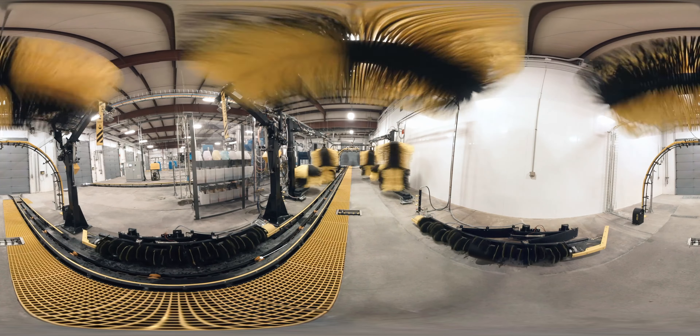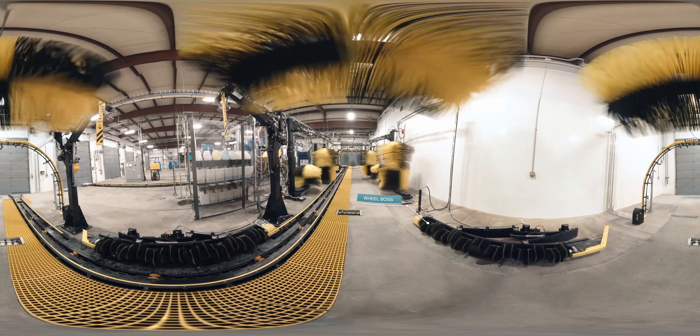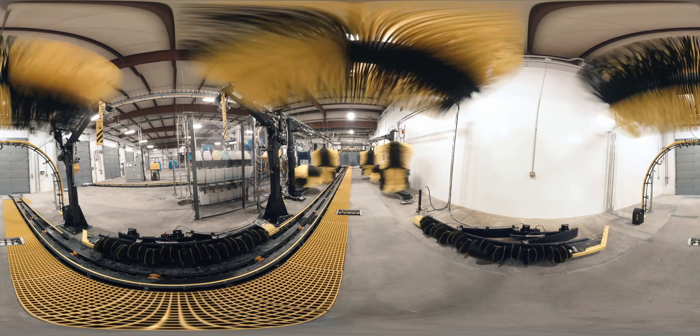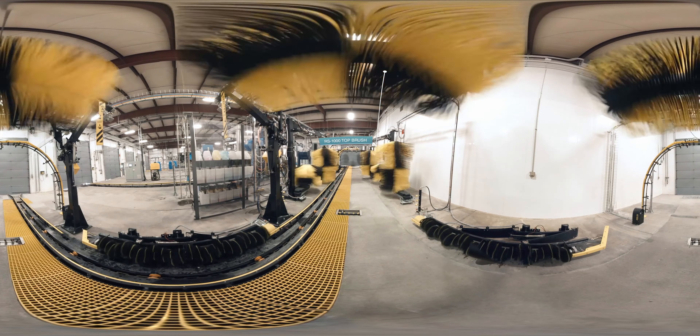The reliable XR1000 conveyor is built tough and easy to maintain. The WheelBoss all-in-one cleaning system gets in deep to scrub rims and tires. Magnum side-blossers get tough to reach areas. RS1000 top brush saves space and outperforms emitters.